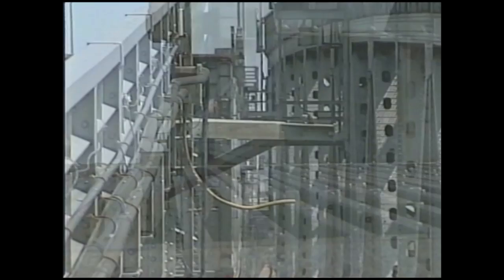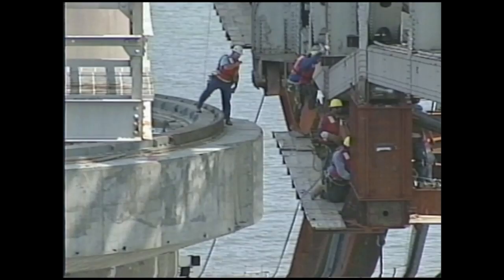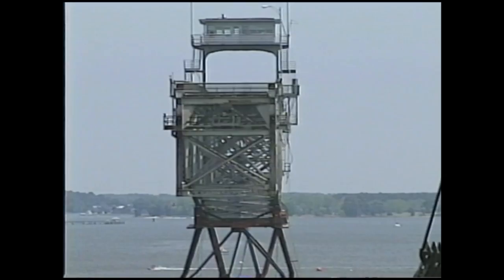By noon — just six hours after carrying its last car — the swing span was out. And with it, the bridge tender's house, where swing operators had watched over the bridge since it opened in 1952.